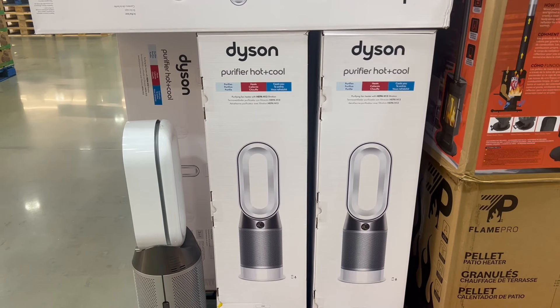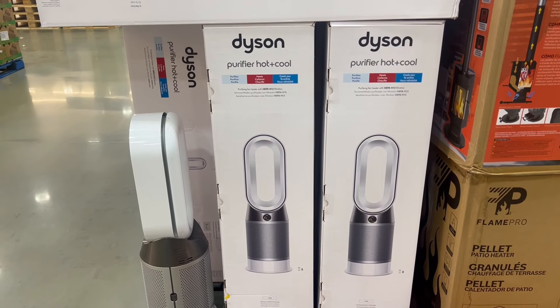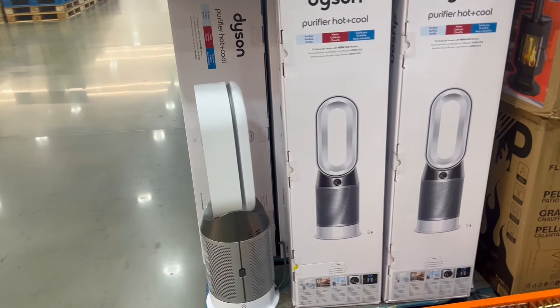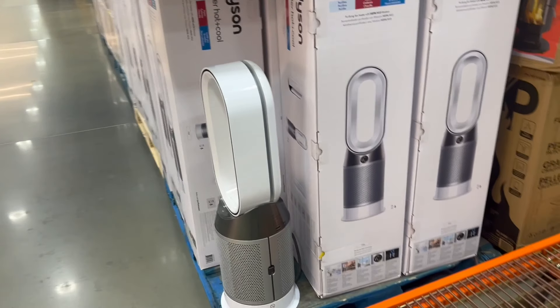We also see this Dyson on sale. So if you need a purifier — hot and cold — Dyson is a great brand. It's going to do a great job and could work really well in your house.